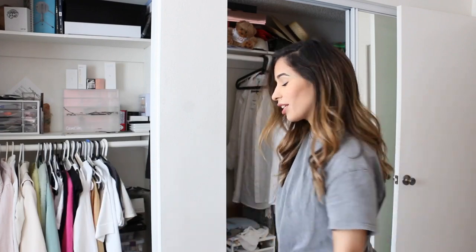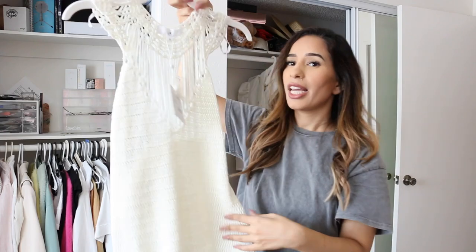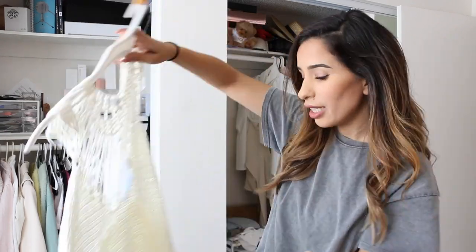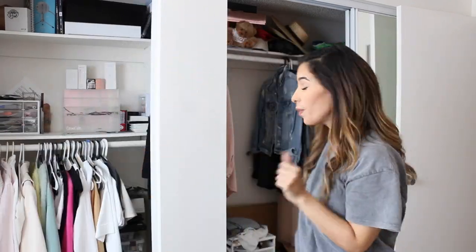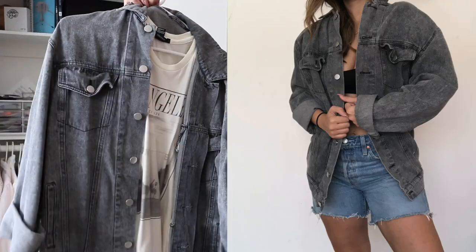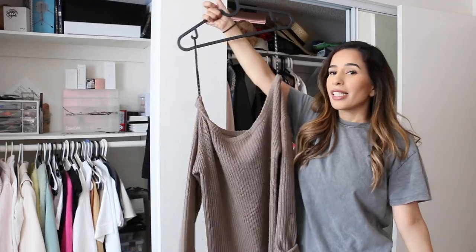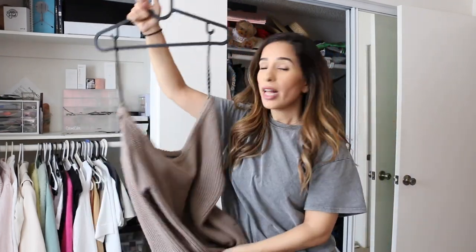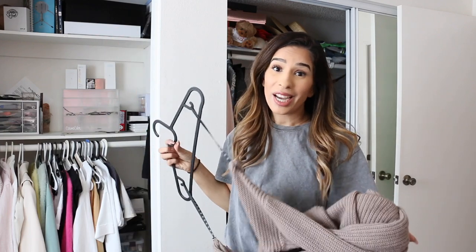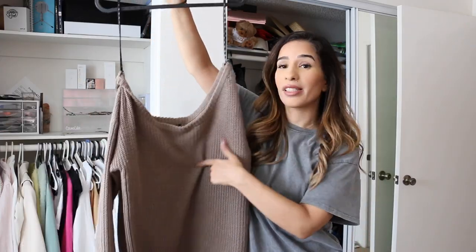Definitely selling this tiger-king-vibe piece — it's going on Depop. I'm also selling this crochet dress, new with tags, never wore it. This Forever 21 jacket is definitely going, as is this oversized jean jacket. I can donate this L.A. top. Some sweaters can also go on Depop since it's winter and I don't think I'll be wearing them this winter.